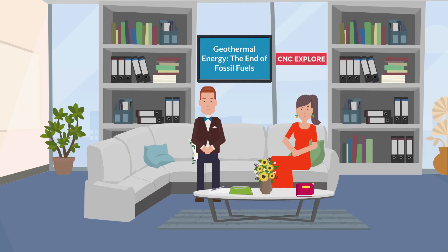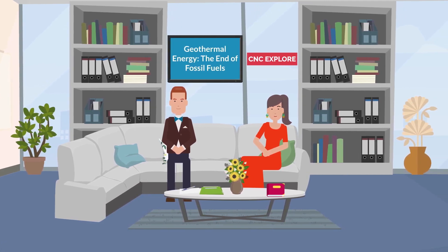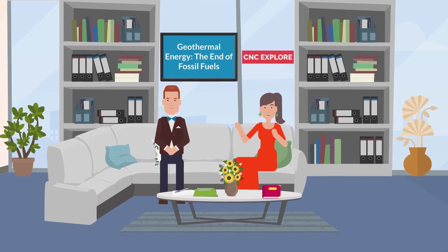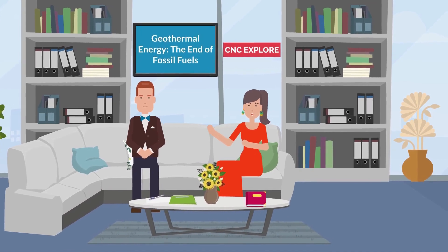Welcome back to our show. I'm Ryan Sechrist and I'm Ellen Degenerous, your hosts. Welcome to our special program on geothermal energy: The End of Fossil Fuels. Today we embark on a journey to explore the fascinating world of geothermal energy.